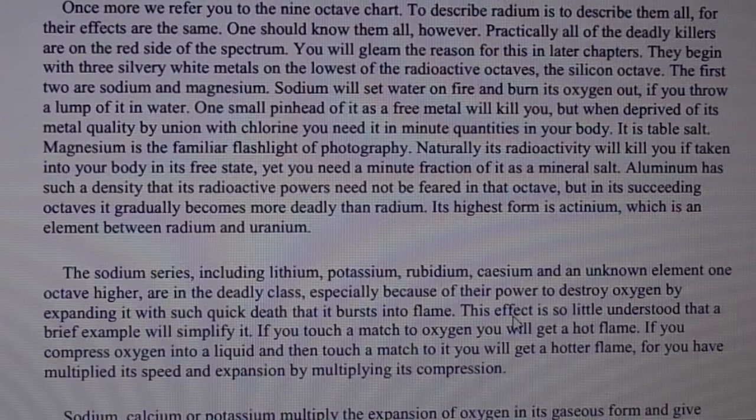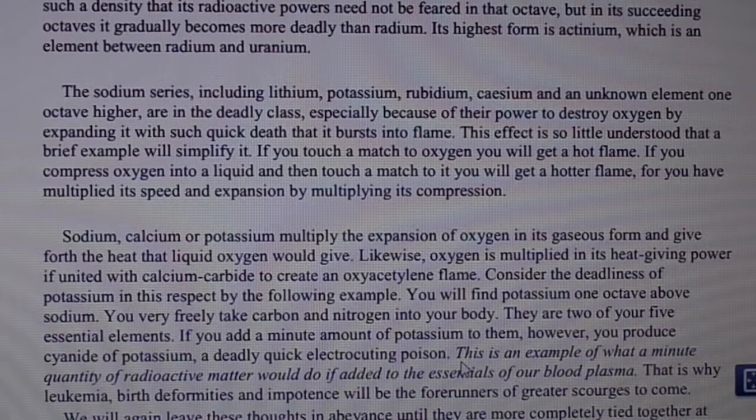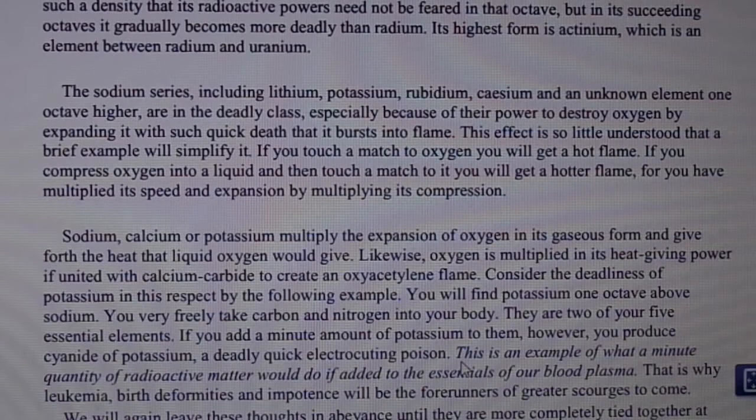Its highest form is actinium, which is an element between radium and uranium. The sodium series — including lithium, potassium, rubidium, cesium, and an unknown element one octave higher — are in the deadly class especially because of their power to destroy oxygen by expanding it with such quick heat that it bursts into flame. This effect is so little understood that a brief example will simplify it.